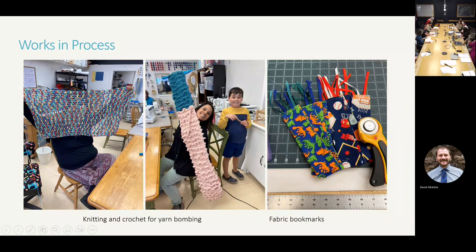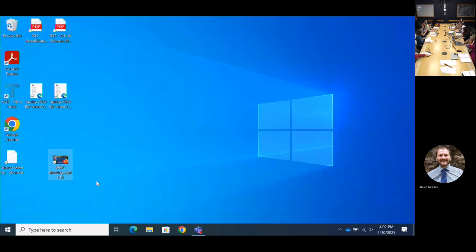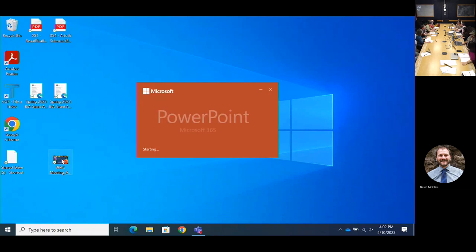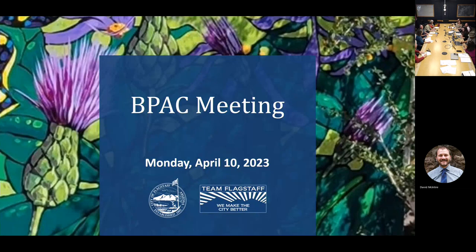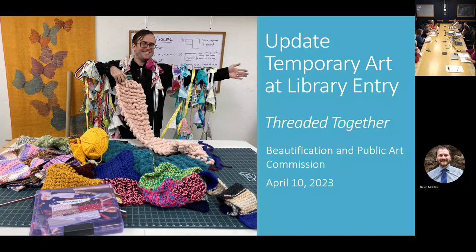Moving on to upcoming events and then public participation. Do we have any public participation? No. Thank you. Moving on to announcements. Staff, it looks like you guys have some announcements. Yes, I think I'm first.